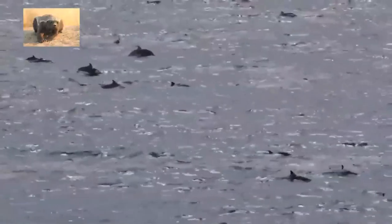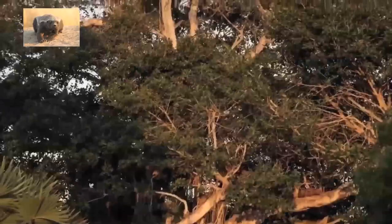Look how gorgeous they are just jumping out of the waters. Such cute little bottlenoses. Oh, I love these dolphins.